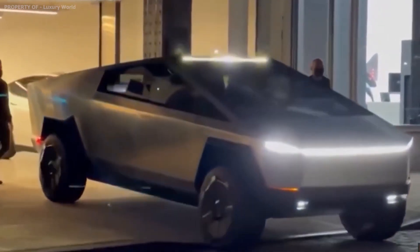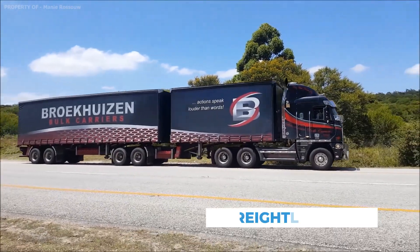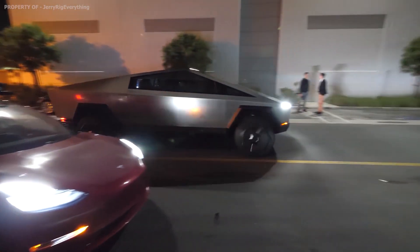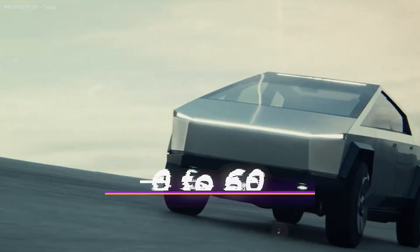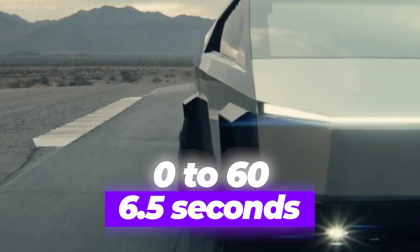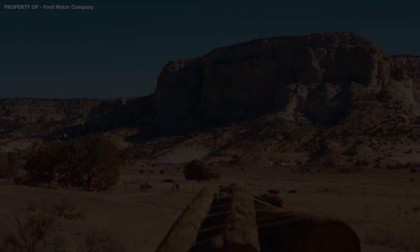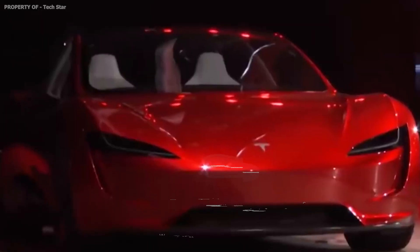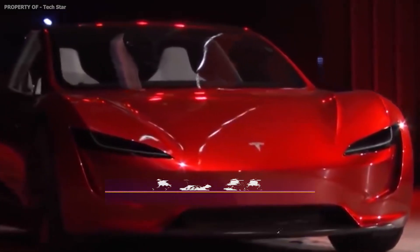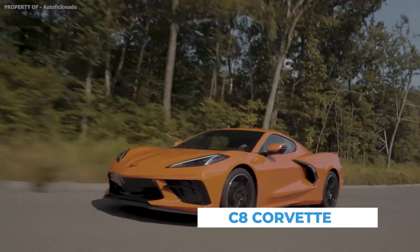Another absolutely outstanding update is the electrifying power in the Cybertruck. According to Musk, the Cybertruck can move like a Lamborghini and tow like a Freightliner. Tesla claims the two-wheel drive model will zip from 0 to 60 miles per hour in 6.5 seconds, half a second behind the 450-horsepower Ford F-150 Raptor. That's respectable, but the real action will be with the triple-motor Tesla, which is claimed to reach 60 miles per hour in just 2.9 seconds — a tenth of a second behind the Chevrolet C8 Corvette.